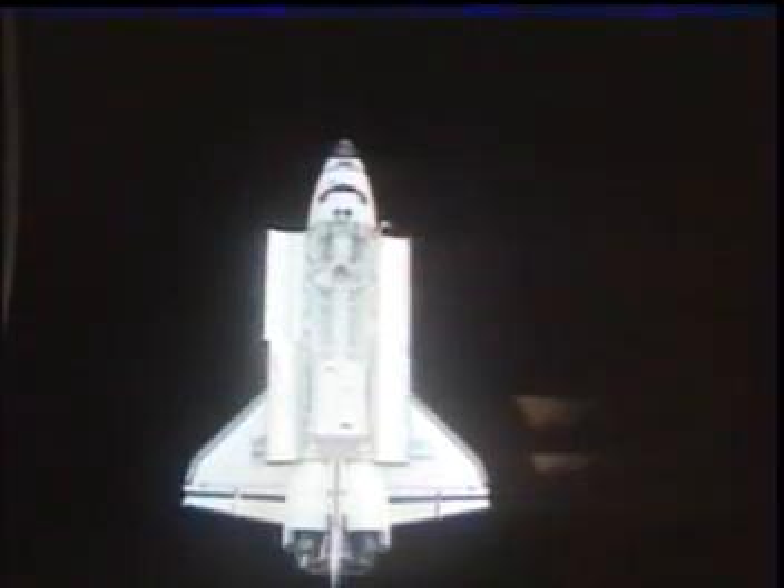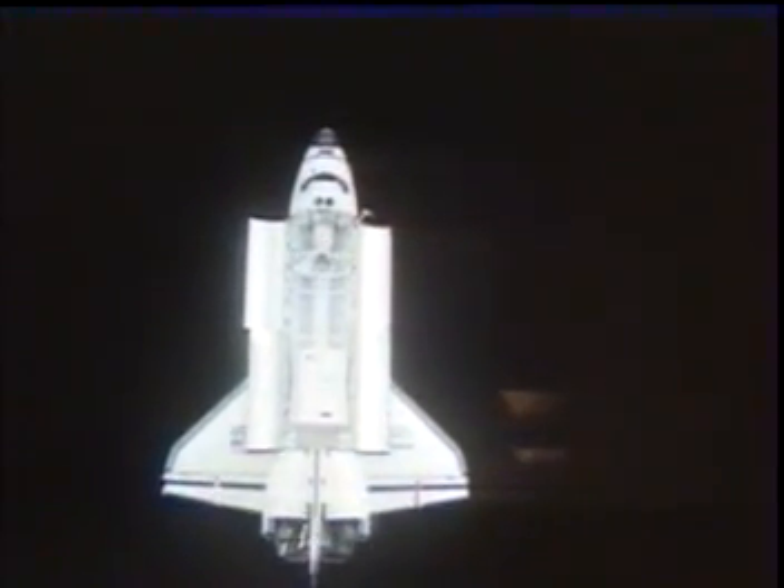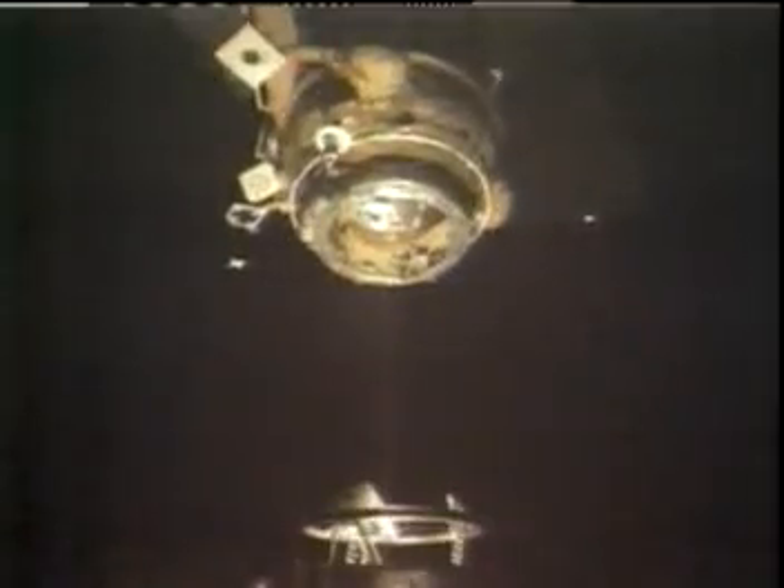This is a view of the orbiter from Mir, and you can see clearly some jets firing as we close. We rendezvoused at night, and this works out to be a lot better for visibility. This is Dave's view.